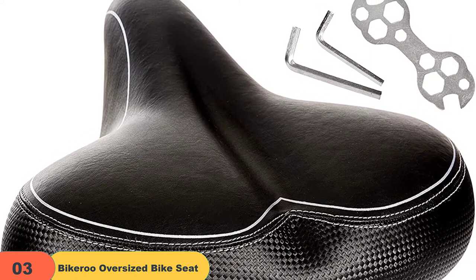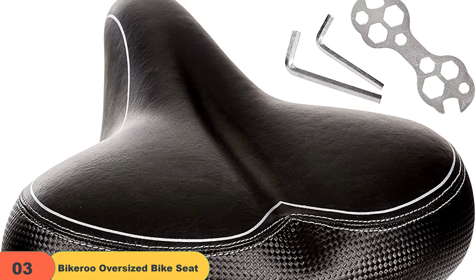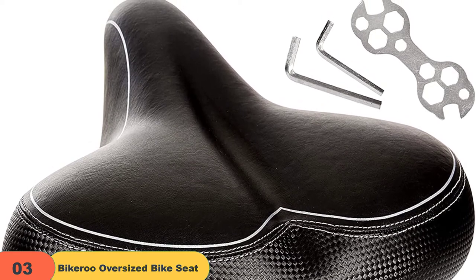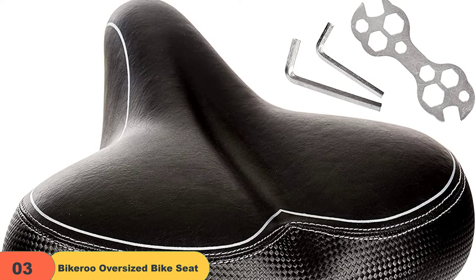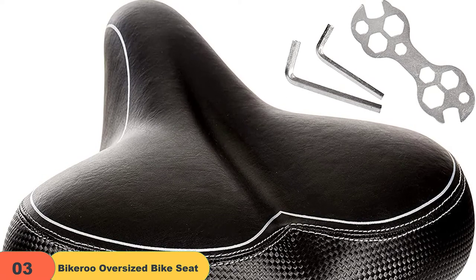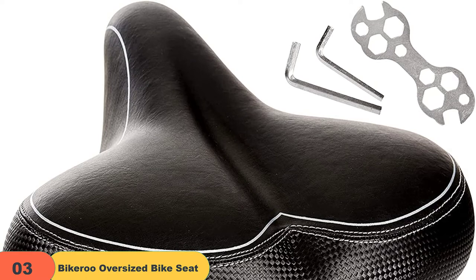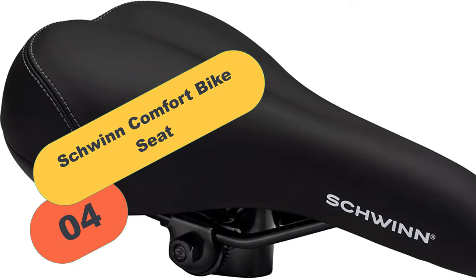Complementing the extensive base is a super narrow nose that slants downward at the front. The slim front profile minimizes friction on the groin, ensuring a more comfortable ride. It is not surprising that tourers, professional cyclists, recreational bikers, and gym buffs love sitting on this saddle. They will never feel uncomfortable, regardless of the length of bike use.